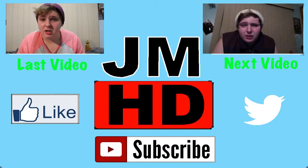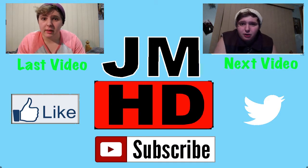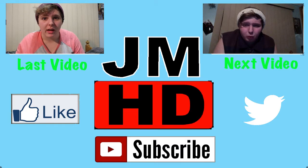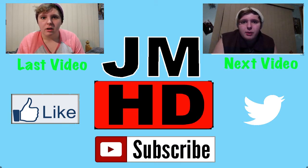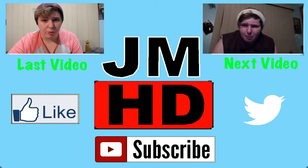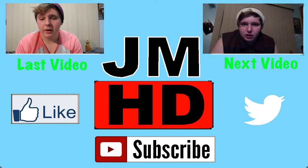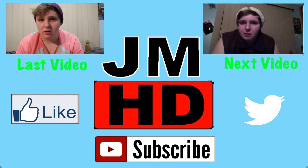Hey guys, thanks for watching this video. I'm sorry for the delay in videos. My 100 subscribers special — which is now 150 subscribers — will be out tomorrow. I've just been really busy lately with my mum's birthday and a bunch of different things. So I just had to get this video out to let you guys know I'm still here and still making videos.